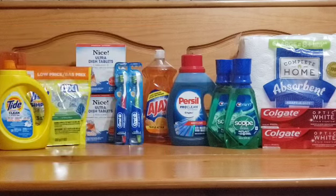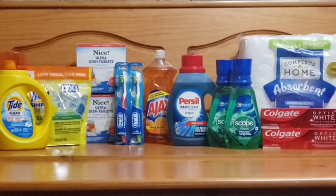The Complete Home paper towel is priced at $4.99. There's a 50-cent digital coupon on the app, making it $4.49 after the coupon.